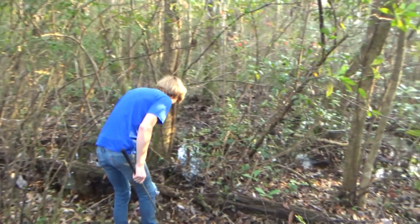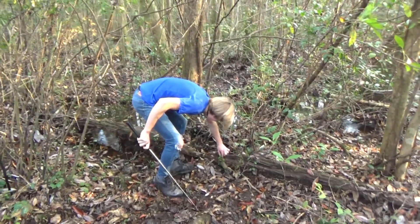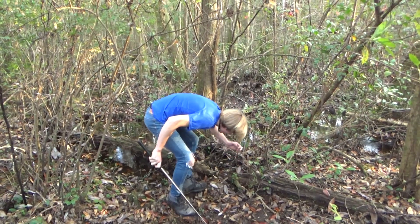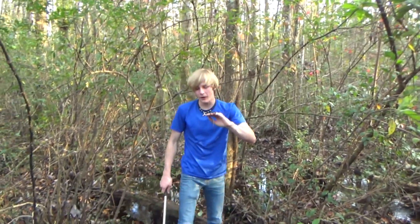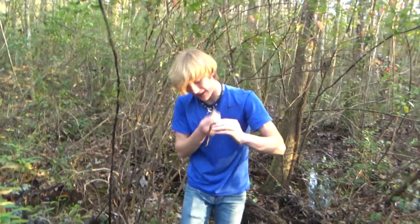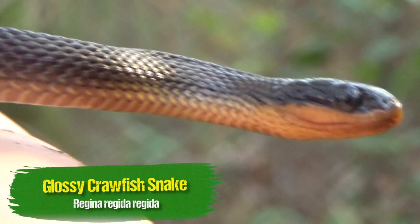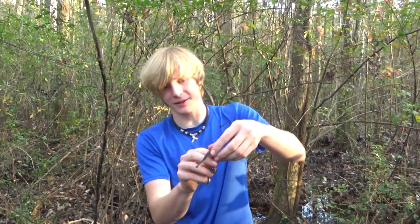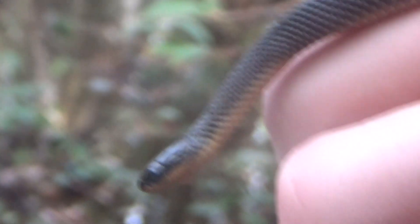Oh, check this out — that's a new snake. If you're what I think you are, come here. This is definitely a snake I've never found before. This right here is a crawfish snake, and I believe that this is a glossy crawfish snake. Look at that little dude — I've actually never found one of these snakes before. He's really, really cool. The reason they're called crawfish snakes is actually because they only eat crawfish, which is pretty insane.